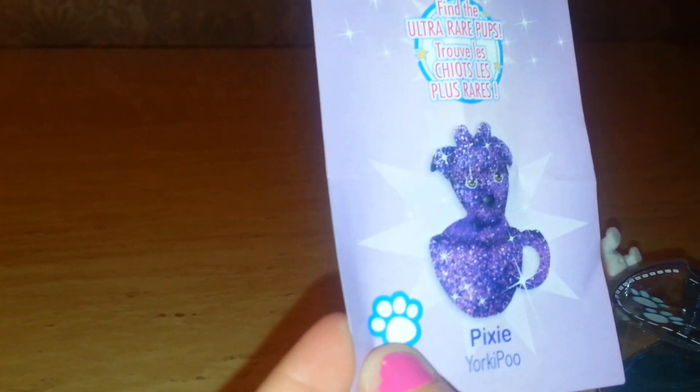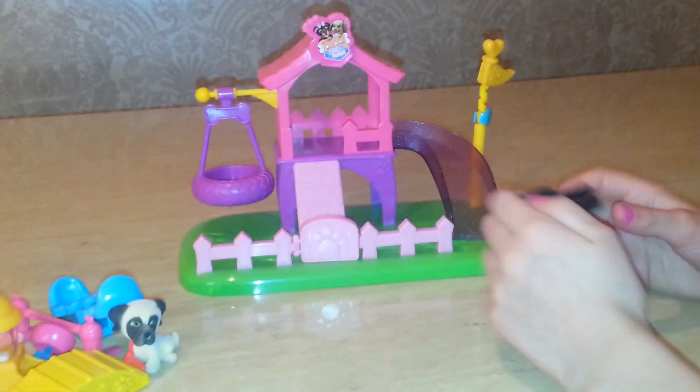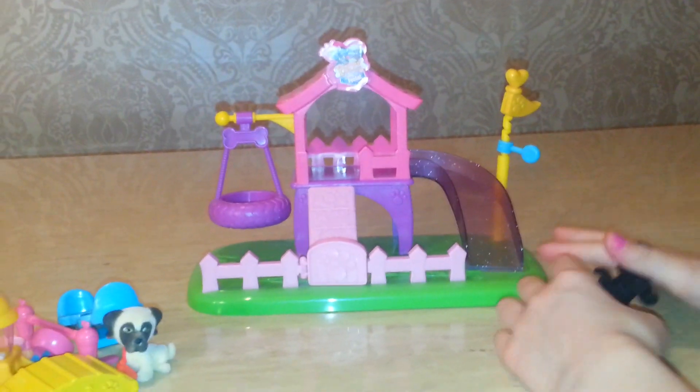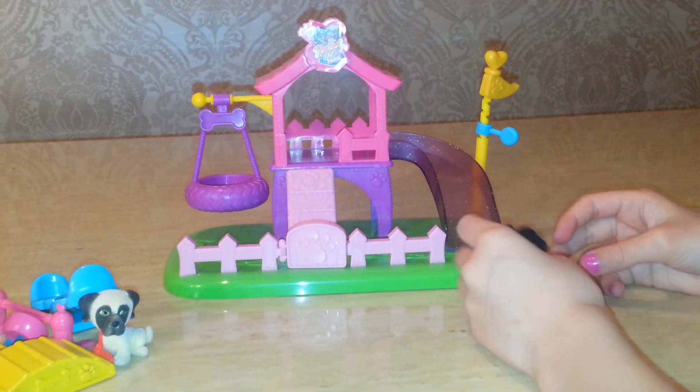Here are the puppies, and this is the Ultra Rare Pup — Pixie the Yorkie Poo. I got this set so I can play with the other puppies that I have, and I got it for Easter.